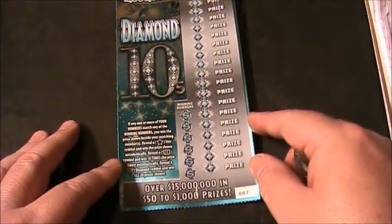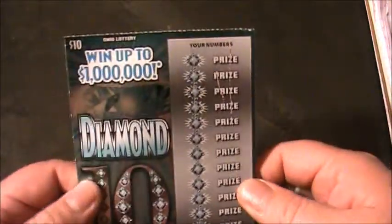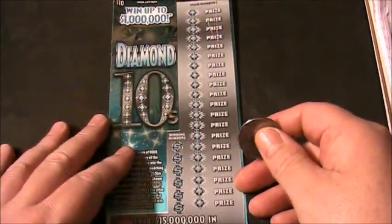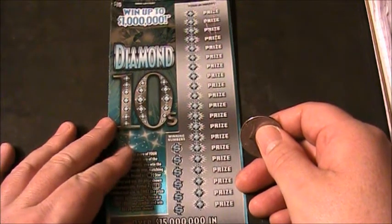You can win up to 1 million dollars on this $10 Ohio Lottery ticket, believe it or not. And there are some left because this is a fairly new game.